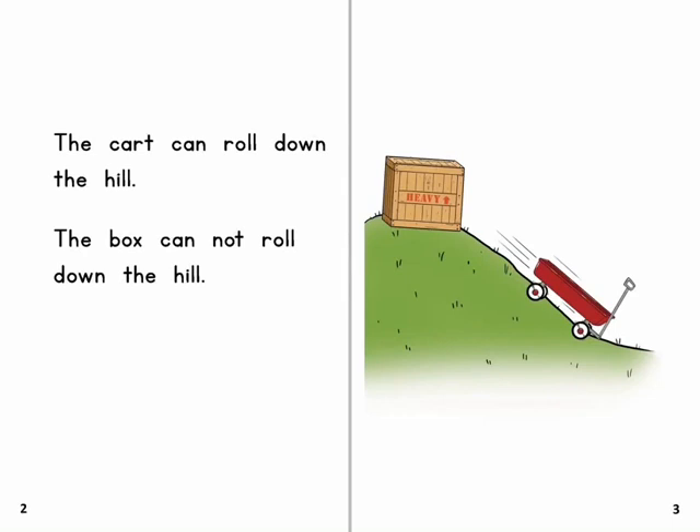The cart can roll down the hill. The box cannot roll down the hill.